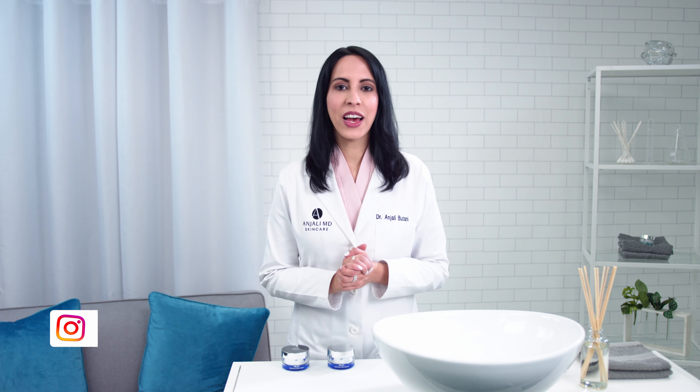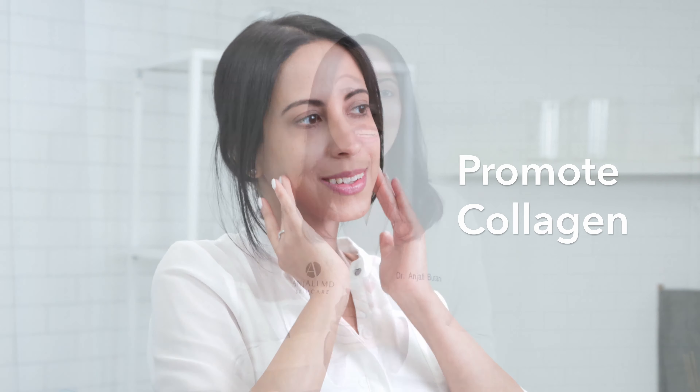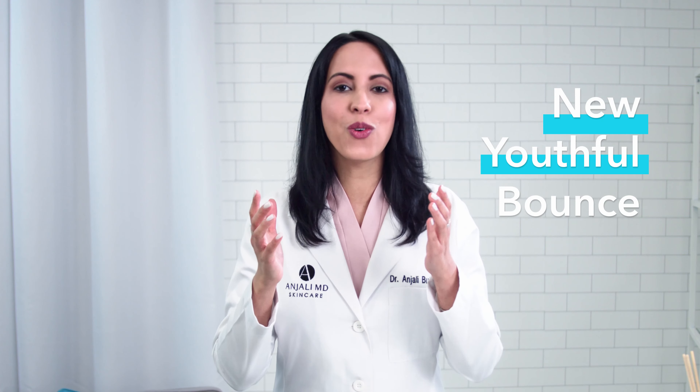What makes Brightening Retinol Night Cream so magical is that it works on your skin surface to give you a smooth, luminous complexion, and it works under your skin surface to revitalize your skin and promote collagen, so your skin has a new, youthful bounce.